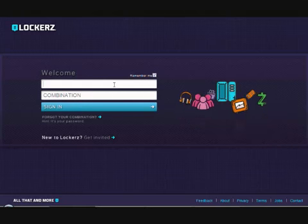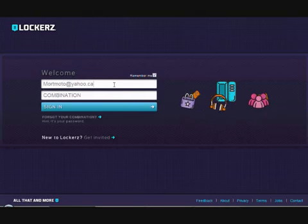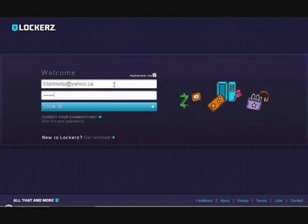Hello guys, this is thelockers.com. The new website just came out — this is the website where you can redeem codes for items, electronics, and everything.